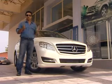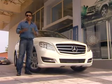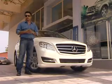This is a different breed of vehicle. Mercedes-Benz R-Class is a multi-utility vehicle. So sit back and enjoy the drive of R-Class.